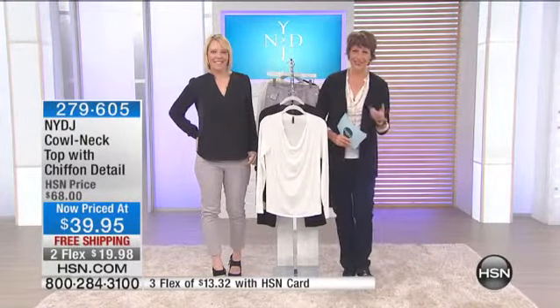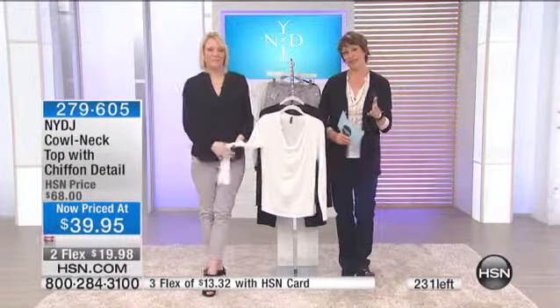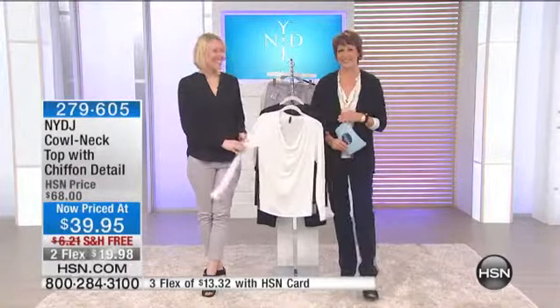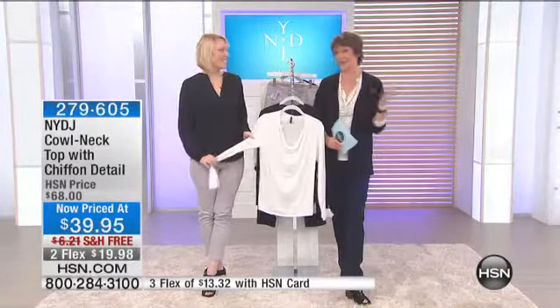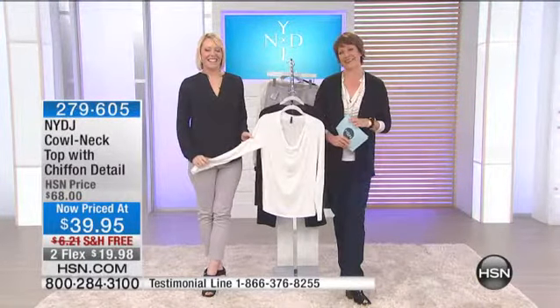You do get it home on two flex, which is great and something you don't do in department stores. If you want to call, we'd love to hear from you. It's such a special treat to have Kate here — maybe you'll see her in a department store, maybe you won't, but she's here right now.